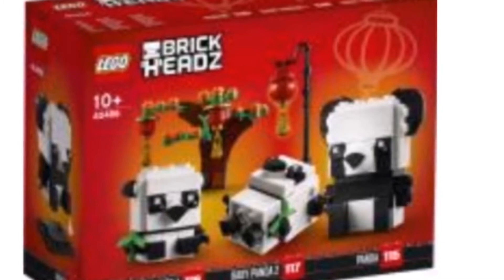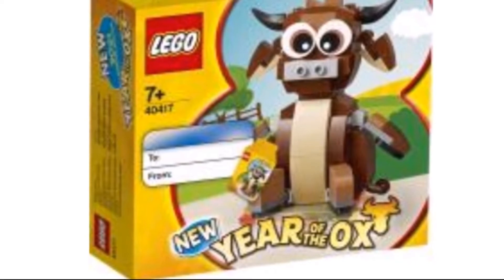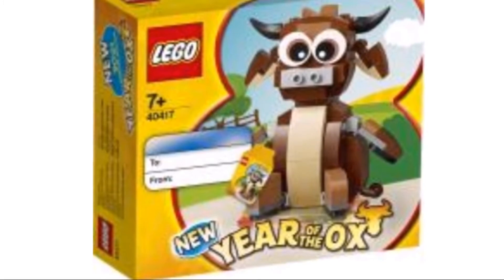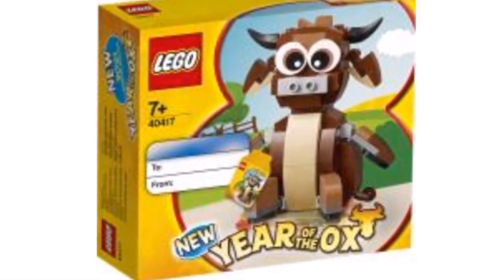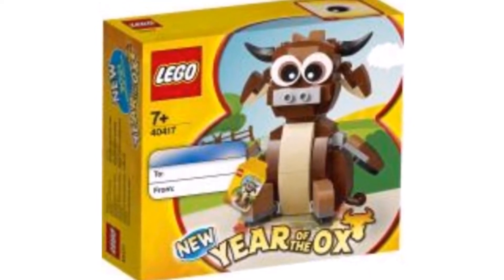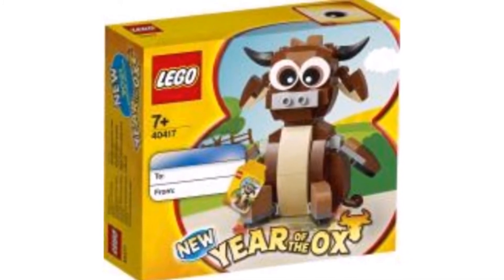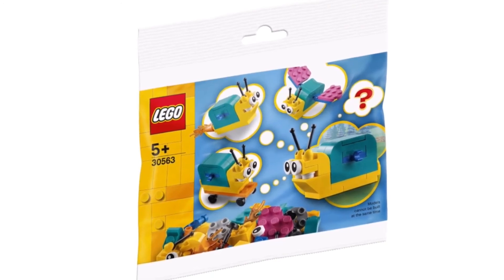Next up is another Chinese New Year set — the Year of the Ox. This one looks okay but nothing really interesting. They kind of tried to make him cute but it didn't really work; he looks a little creepy.